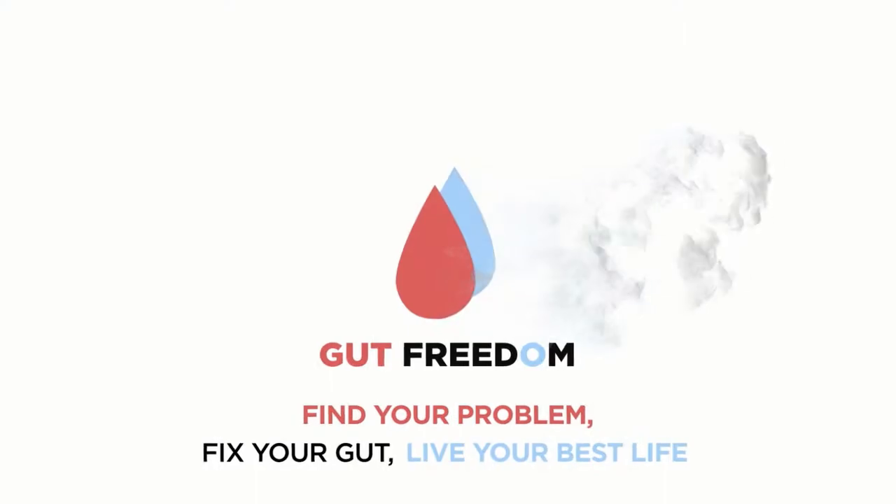Have you ever wondered how to use a prokinetic to get rid of your gas and bloating? Stay tuned, we're going to talk about how to use a prokinetic and get rid of your gas and bloating. Welcome to Gut Freedom, where we find your gut problem, fix it, and you can live your best life. I'm Jason Goto, and I'm here to help you.